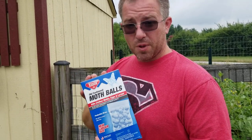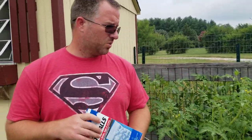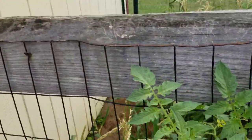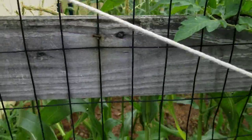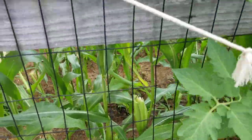Hey guys, welcome back to another video. Today we got some mothballs. We have a groundhog that has decided to live underneath our shed, and it's eating our corn and the leaves of our okra. Our neighbor said one of the best and most effective ways to get rid of them is just throw some mothballs down — they don't like the smell.